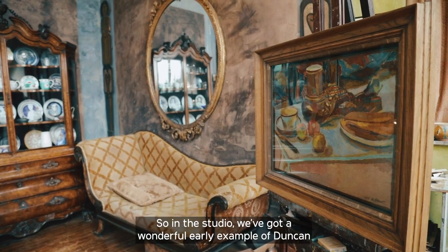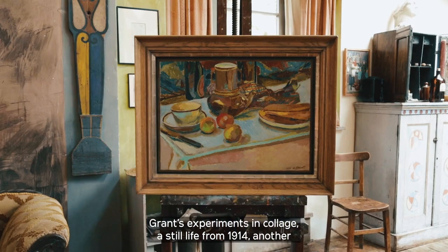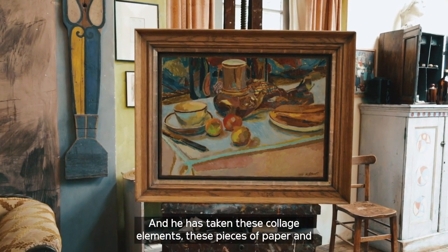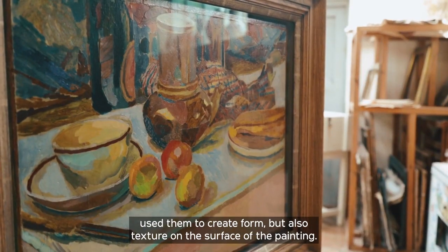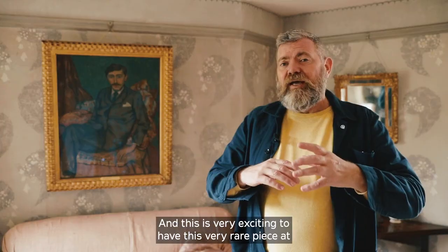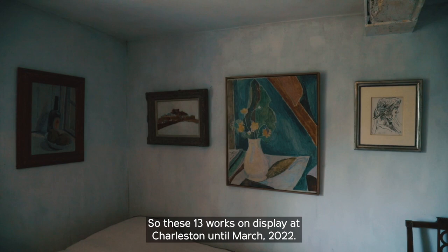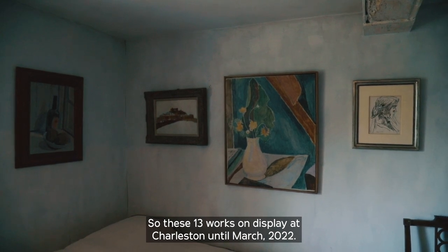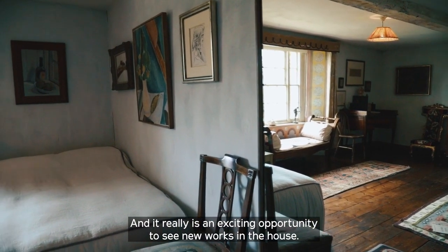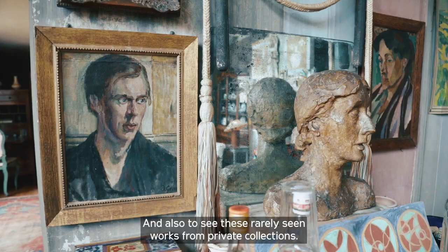In the studio we've got a wonderful early example of Duncan Grant's experiments in collage — a still life from 1914, another coffee pot, a breakfast scene. He has taken these collage elements, pieces of paper, and used them to create both form and texture on the surface of the painting. It's very exciting to have this very rare piece at Charleston for the winter. These 13 works are on display at Charleston until March 2022 — a really exciting opportunity to see new works in the house and these rarely seen works from private collections.